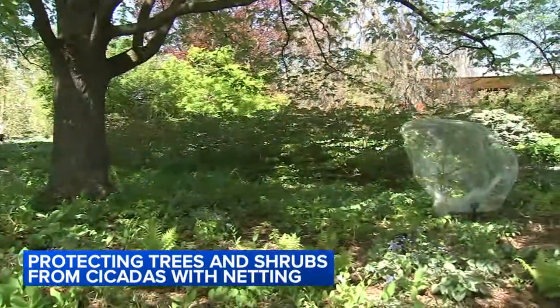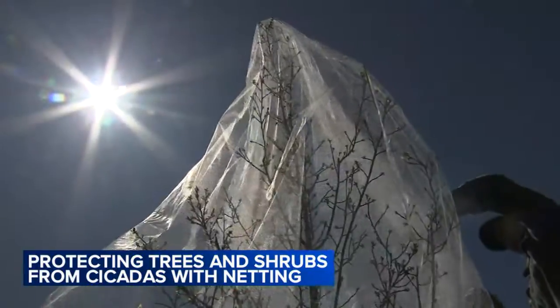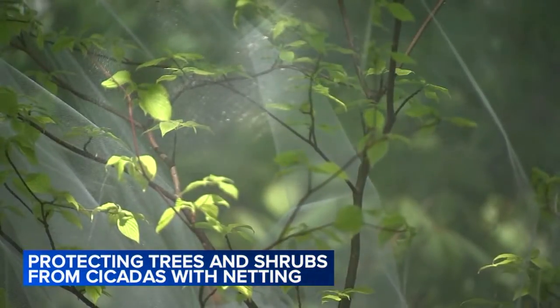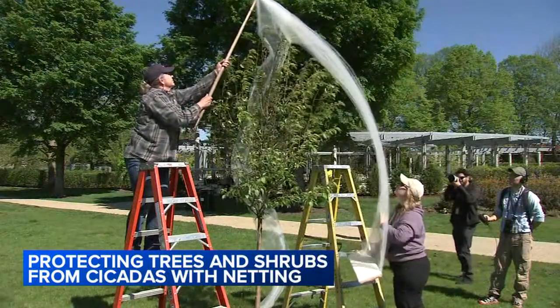They've already started putting up netting at the arboretum and plan to protect about 500 trees and shrubs. They recommend leaving it up through mid to late June, using netting or fabric with holes no bigger than a quarter inch to keep the cicadas out. 'You want to use a material that breathes really nicely so it doesn't trap excess moisture inside the netting, and it also allows light to penetrate.'